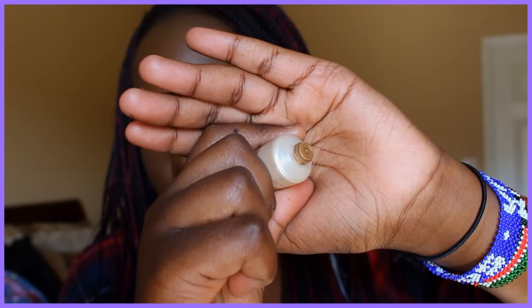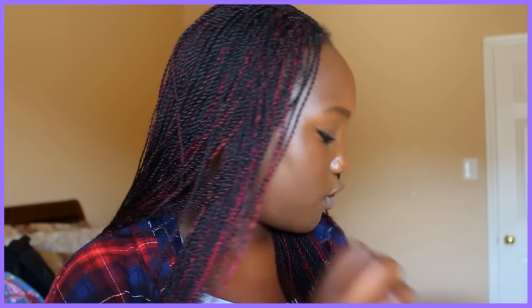I have the Maybelline Dream Soft Matte Hydrating Foundation in shade 95 Coconut — I'm the darkest shade, but I love my skin tone. I recommend this if you want a matte finish, though it's not truly full coverage for a drugstore foundation.